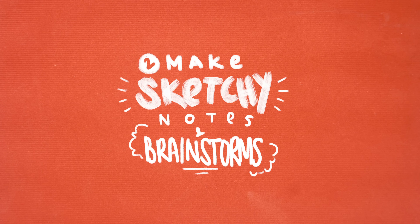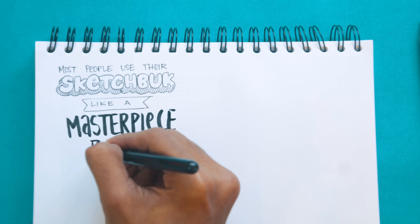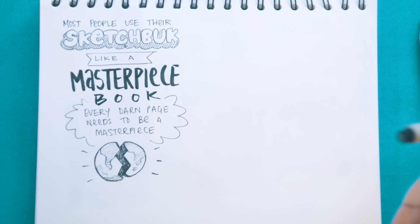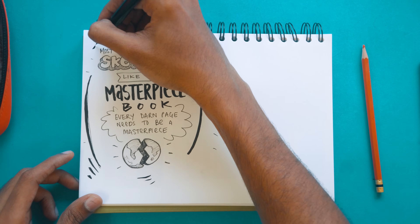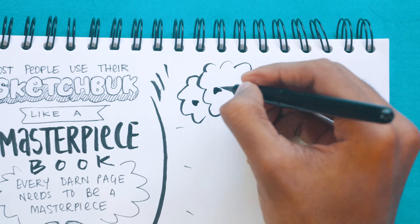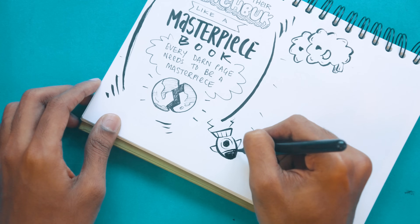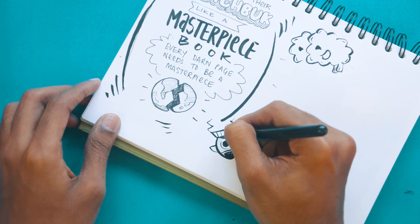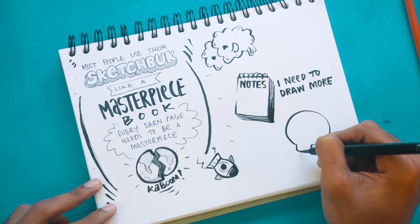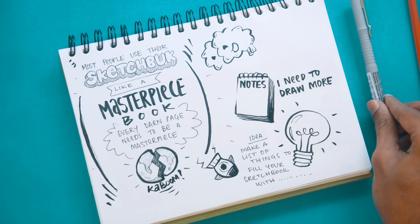Number two: make sketchy notes and brainstorms. Most people use a sketchbook like a masterpiece book — like every page needs to be a masterpiece or else the world will fall apart. I think that's a debilitating way to use a sketchbook. I use mine to make drawings but also random notes of ideas and to brainstorm things. And to make these fun, I try to make my notes a bit sketchy — visual notes and brainstorms with little doodles instead of just words. Because a picture is worth a thousand words.